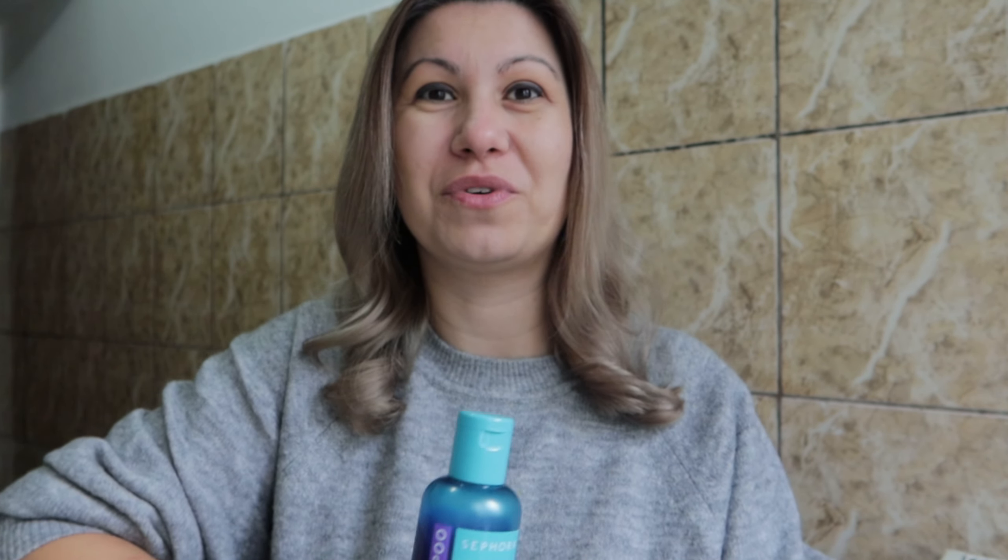My second tip is to always use a good shampoo for your hair type. I can't recommend one specific shampoo because we all have different hair — curly, thin, colored, or bleached — and we all need different shampoos with different properties. Now that I have bleached hair with an ashy cold tone, I use Munir toning shampoo, which I currently have in a Sephora bottle because I bought it from my hairdresser, but I will soon buy the Munir bottle.